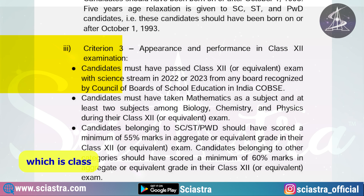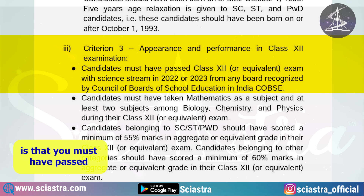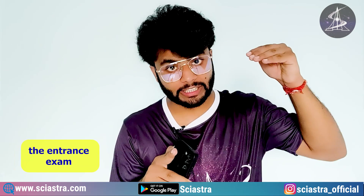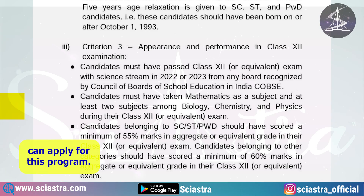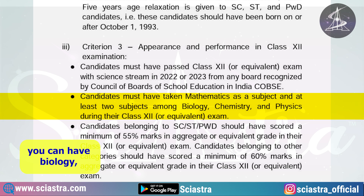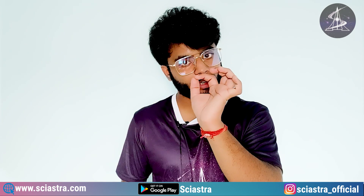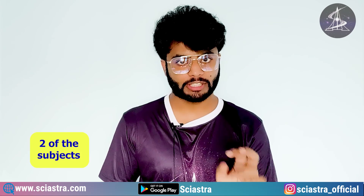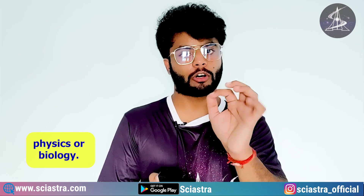The third criterion is Class 12th performance and subjects. First, you must have passed Class 12th in 2022 or 2023 — meaning only first-year droppers or students who gave the entrance exam this year can apply. Second, you must have Mathematics as a compulsory subject in Class 12th, along with any two of Biology, Chemistry, or Physics.